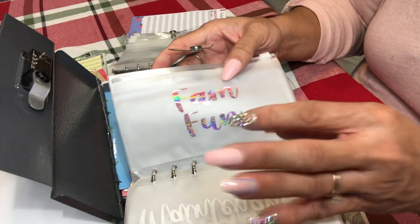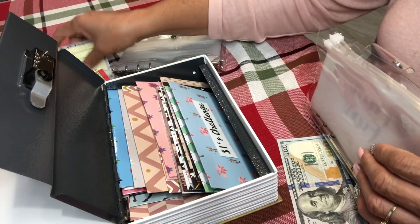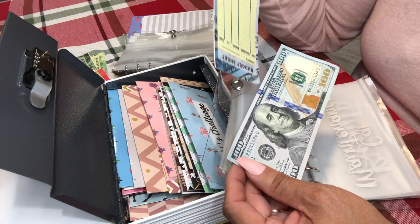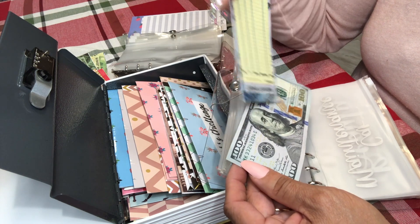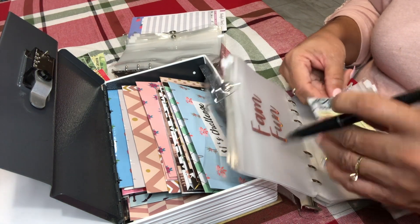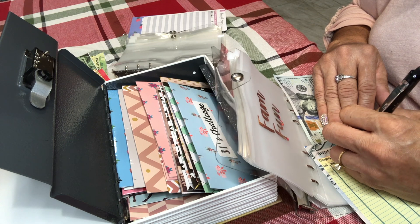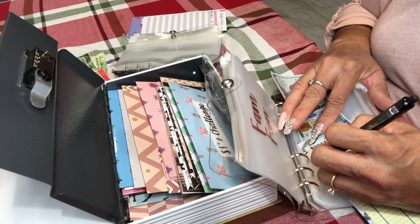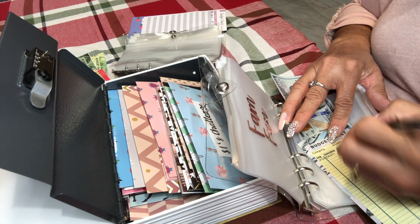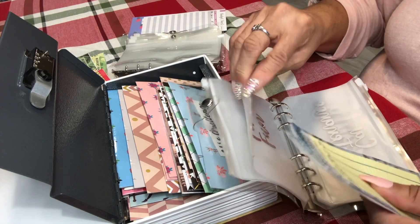I'm going to switch to the new envelopes, but I do have a family fun envelope that I want to start adding to. It's Christmas time and the drive-through Christmas lights is $40 per car. If we want to do anything else, it's expensive around Christmas. So I'm going to add $100 to family fun — we'll probably go out to eat after the lights too. Date is December 11th, beginning balance zero, cash in $100, total $100.